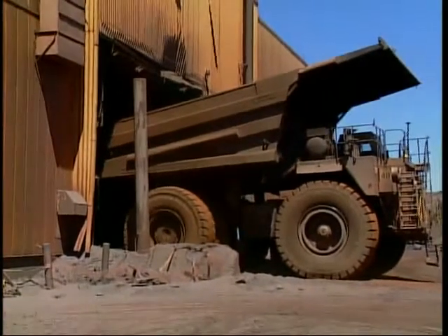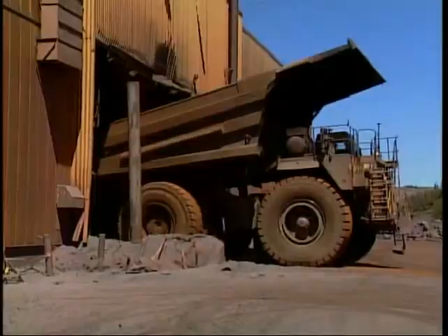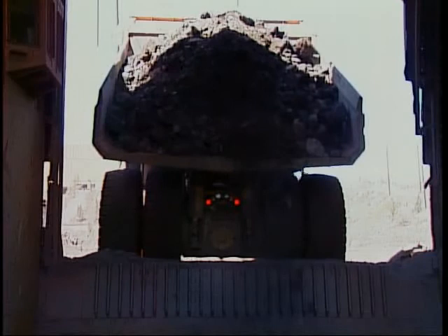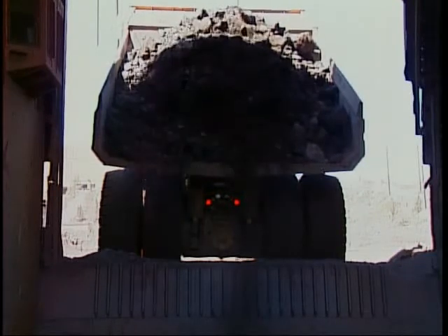Trucks carrying ore are dispatched to a primary crusher. Here, the ore is dumped into the crusher where a gyrating mantle crushes it, reducing the ore to pieces smaller than 10 inches in diameter, ready to be ground even finer in the concentrator portion of the plant.